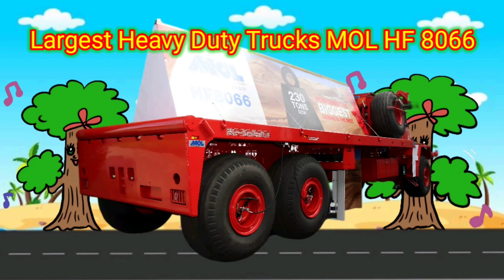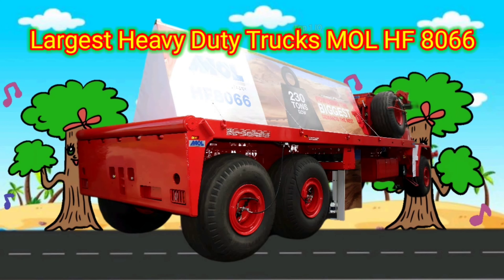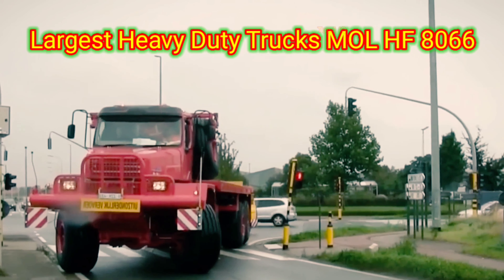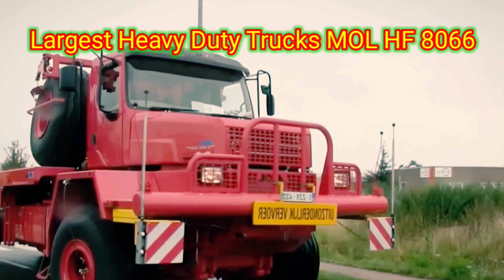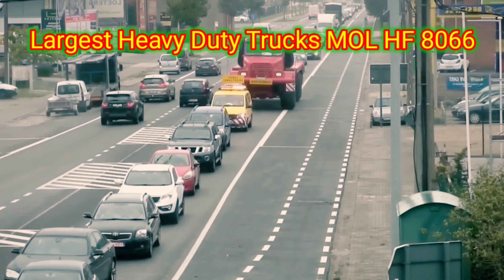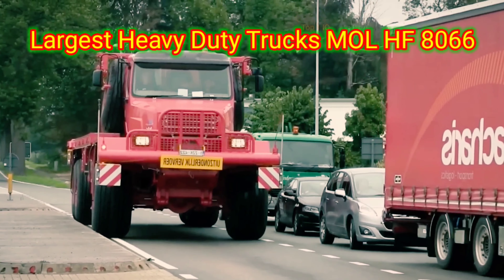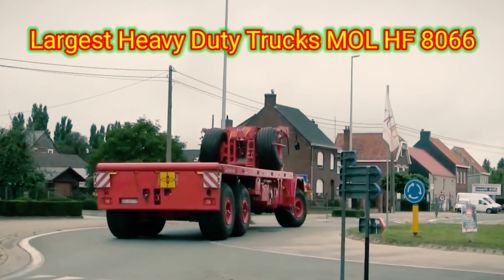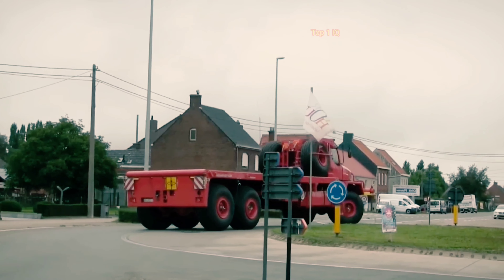Largest heavy-duty trucks: Mall HF 8066. The Mall HF 8066 is one of the largest heavy-duty trucks used for transporting goods. It is specifically designed for heavy-duty applications such as hauling large quantities of cargo over long distances. The truck is equipped with a powerful engine and advanced features to ensure high performance and efficiency. It is commonly used in industries like construction, mining, and logistics where the transportation of heavy loads is required.